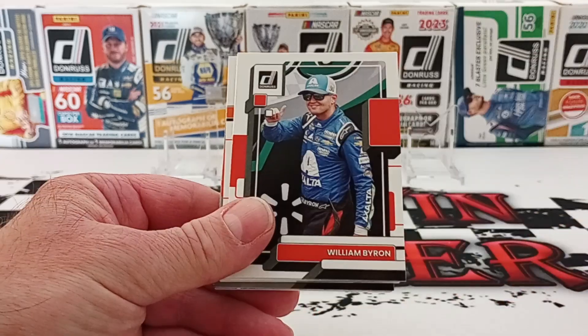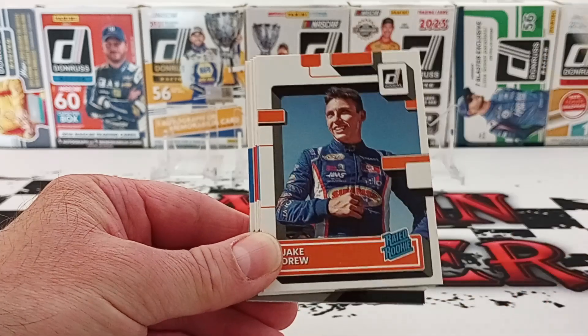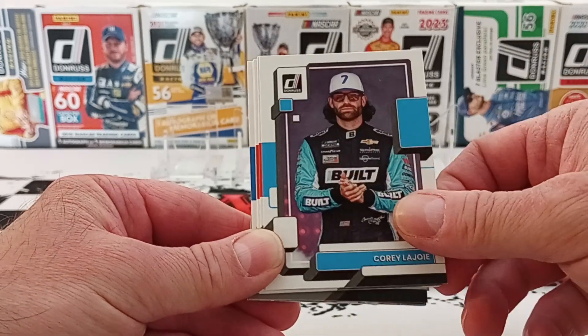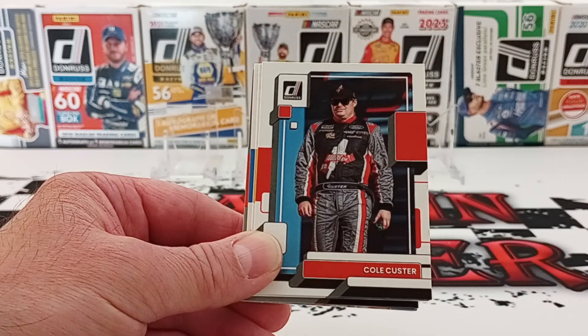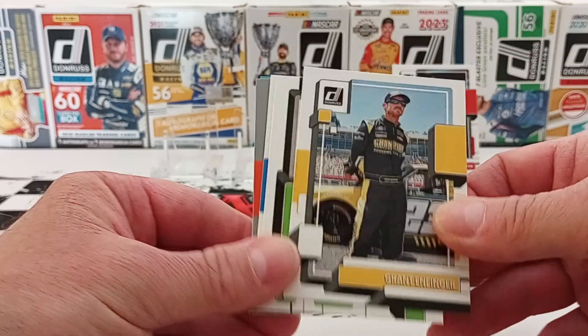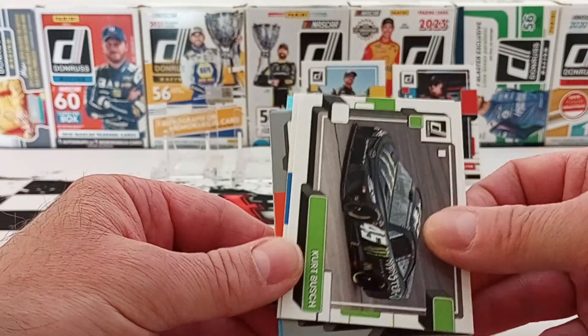Matt DiBenedetto, William Byron again, Landon Jones, Jake Drew, Corey LaJoie, Sheldon Creed — he'll get his first win in the Xfinity sometime soon. Cole Custer, he's been pretty good lately. Grant Enfinger — he was like third place or something like that.